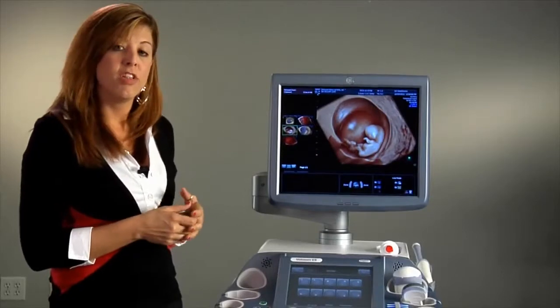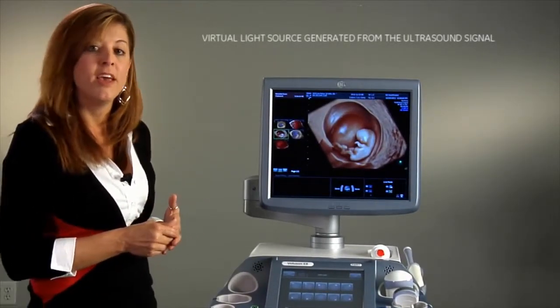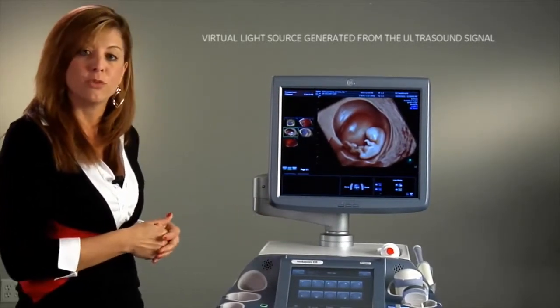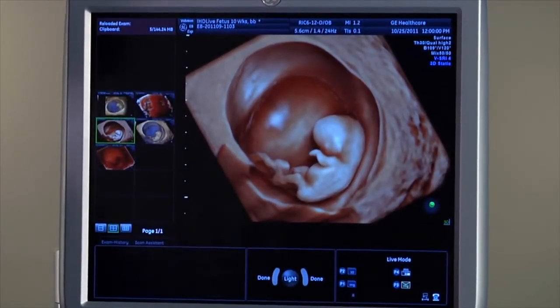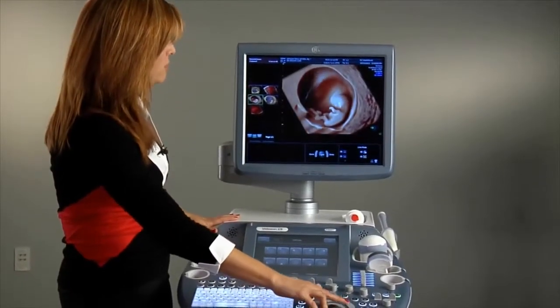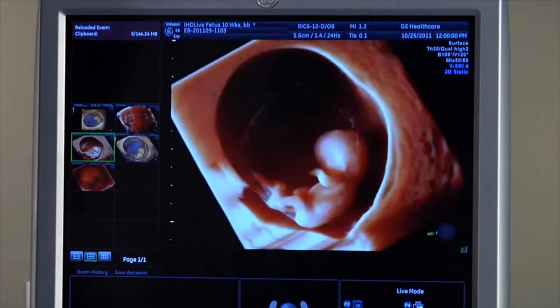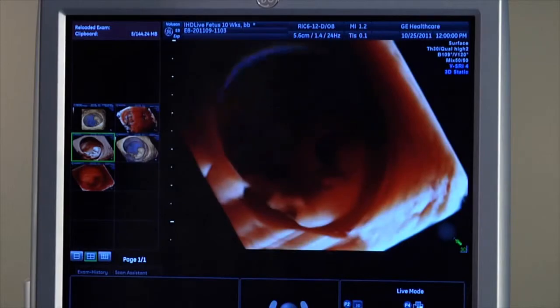This feature has allowed us to increase depth perception when we look at our images. We utilize a movable light source which allows us to highlight different structures within the anatomy as we move that light source. Over here on the image you can actually see an icon that indicates where the light source is shining. I'm going to move that light source and you'll see different aspects of the anatomy, which has allowed physicians to increase their diagnostic confidence as they look at individual structures.